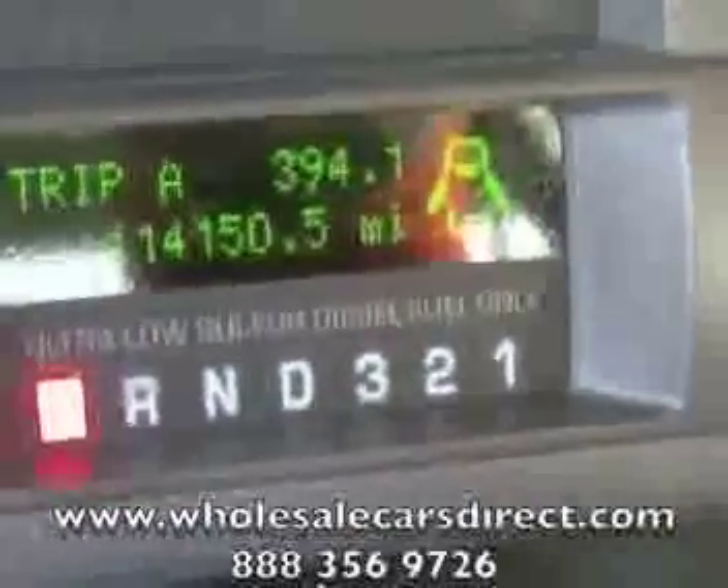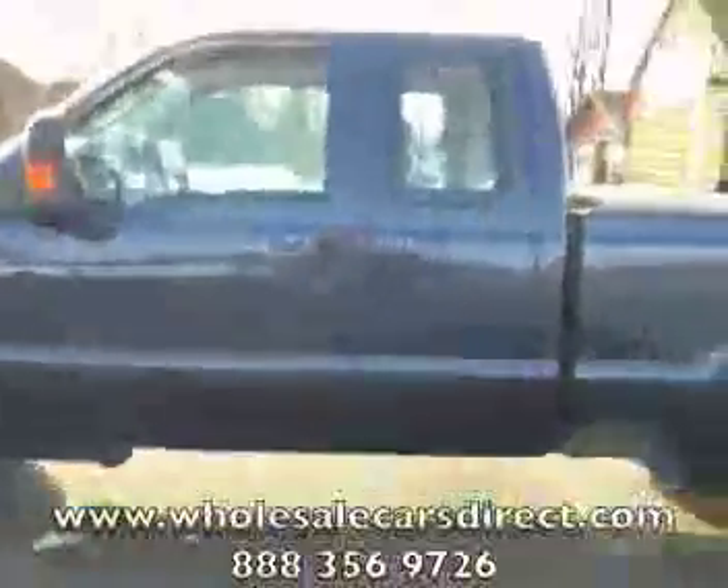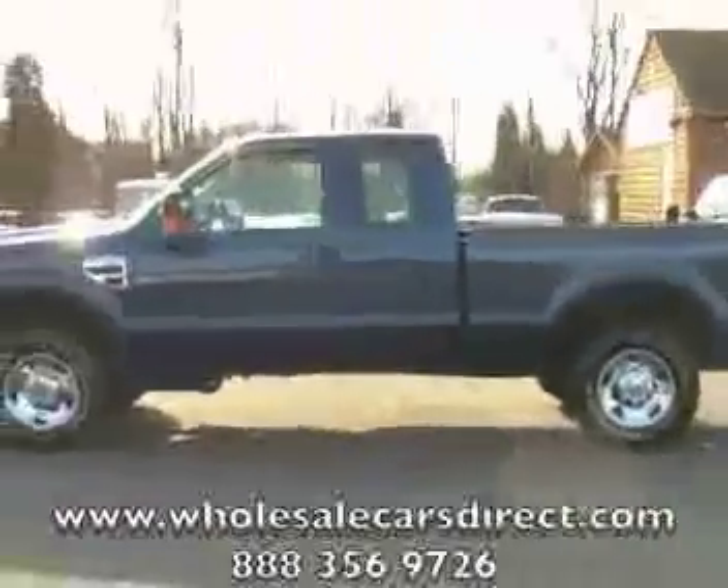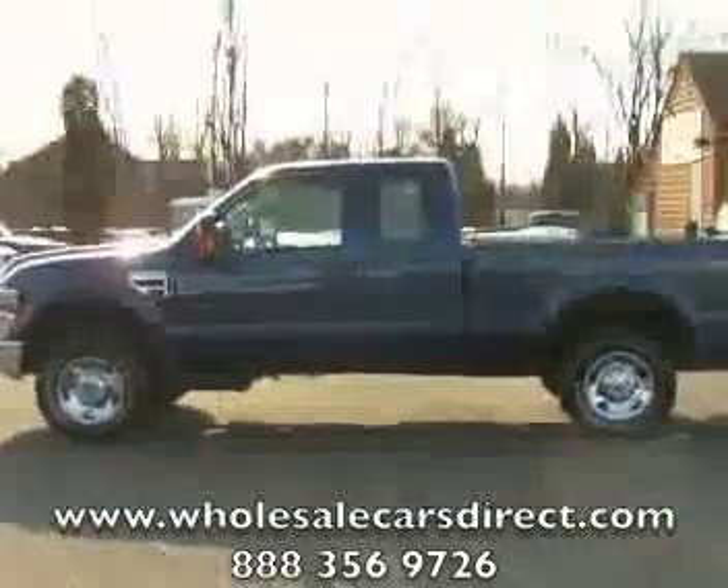Priced at $114,150. Shamburg Auto Sales, WholesaleCarsDirect.com. Give us a call at 336-992-1186, or visit us on the web at WholesaleCarsDirect.com.